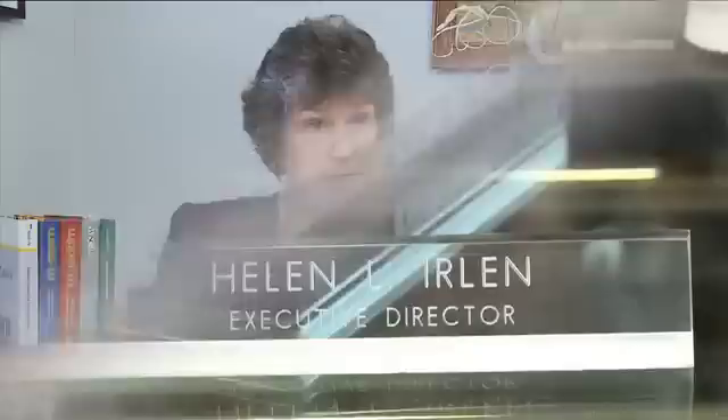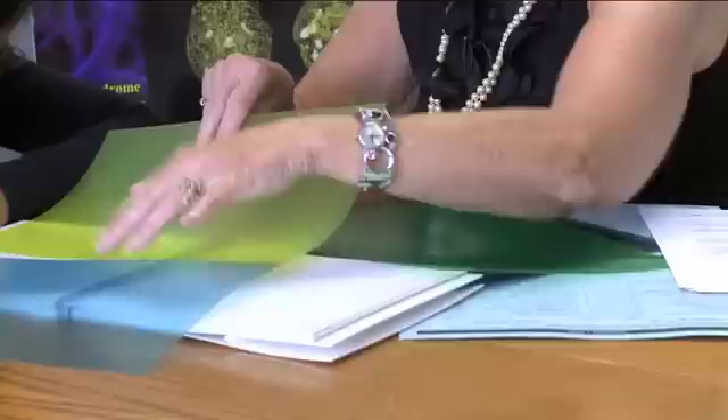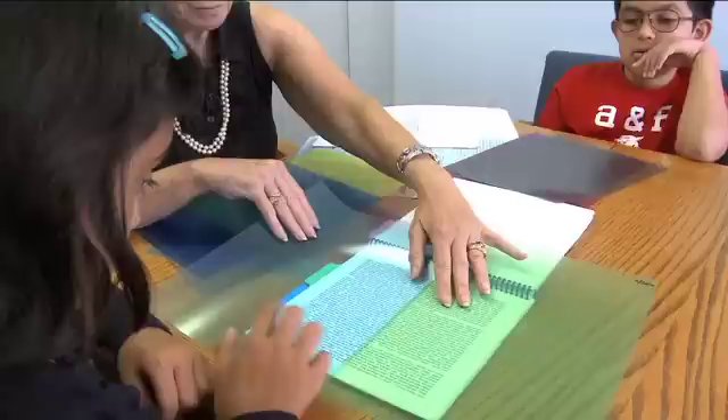For Helen Erlen, the solution came while spending years researching bright adults struggling with reading. She discovered that her clients experienced a vast improvement in their ability to read when a certain color was used over the printed page as a colored overlay or worn as glasses. Helen Erlen found that if the color of the background was changed for some people, the page of swirling letters and words suddenly appeared the way they were meant to appear.